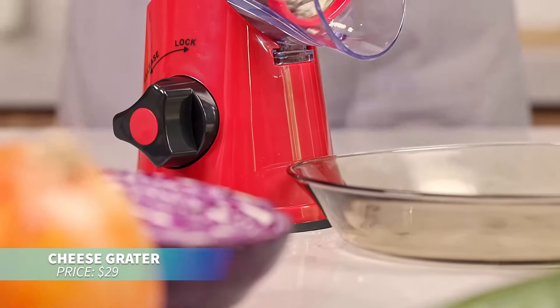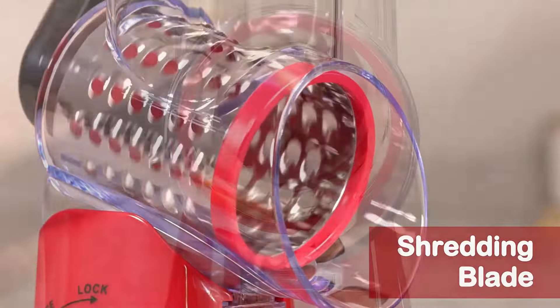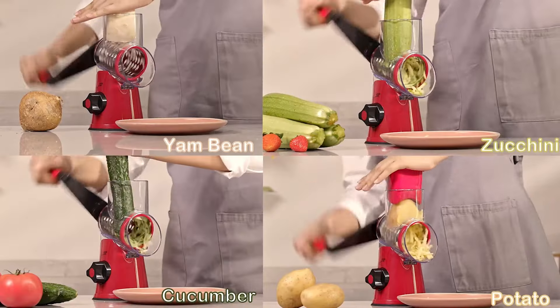Looking for a versatile cheese grater? This rotary grater features three interchangeable blades for different cuts, making grating cheese or vegetables easy. It's an excellent tool for any kitchen.